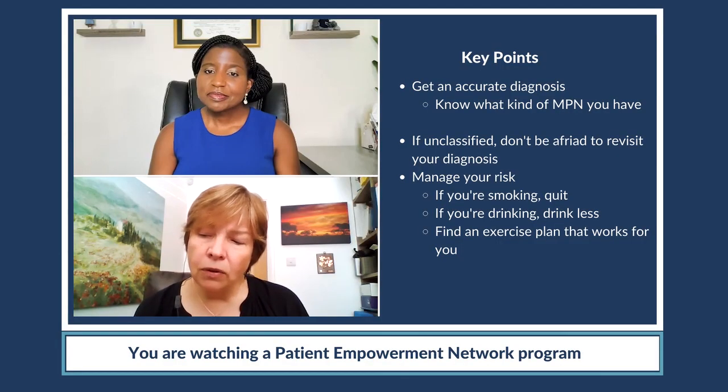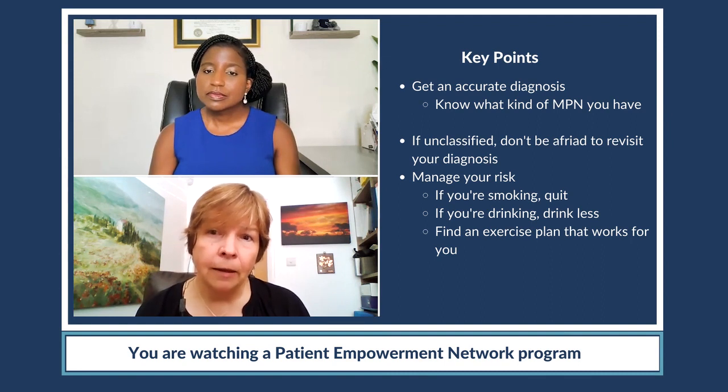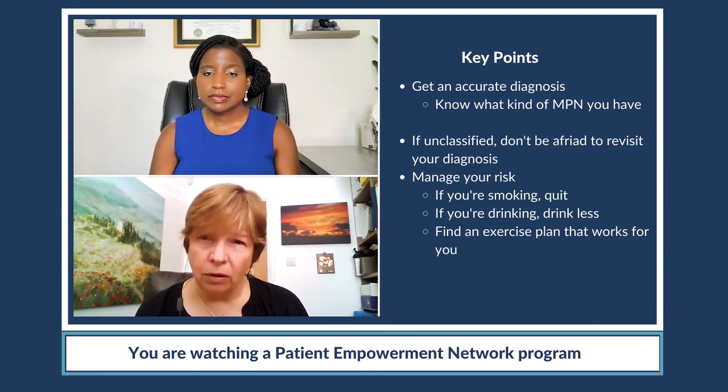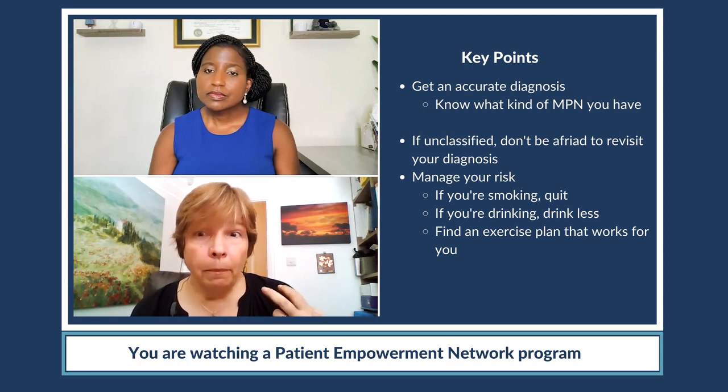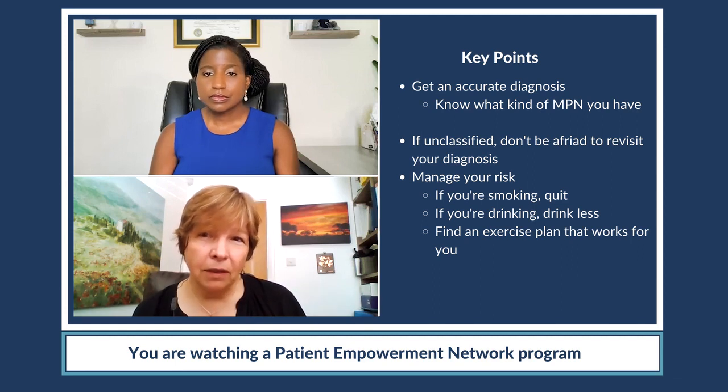I also don't want to leave this segment without saying to all of you who are listening: it's important that you understand your disease. It's important that you understand the diagnosis, prognosis, and so on — and that you get the best care. But that's maybe not enough. You need to know that you're taking good care of yourself, and that's something that's really important to all of us.